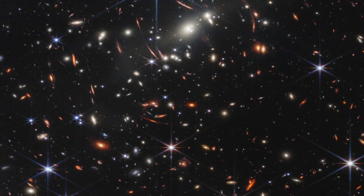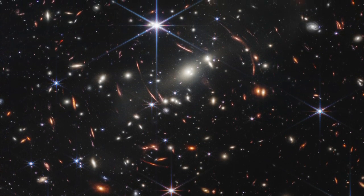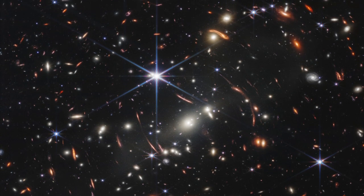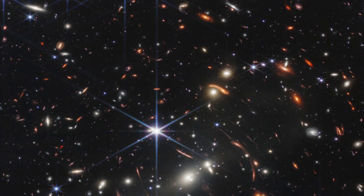Since the unveiling of the first images from the fully deployed and calibrated James Webb Space Telescope, it has literally been off and running, performing multiple observations per day. In fact, there are so many that some of the images are unprocessed, just posted data waiting for a scientist to come along and interpret.